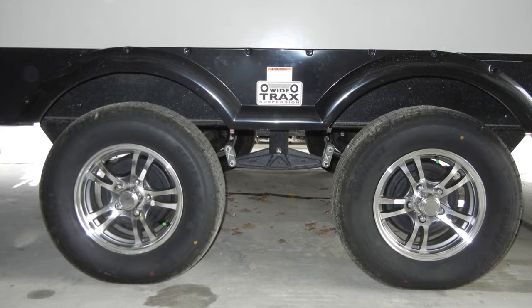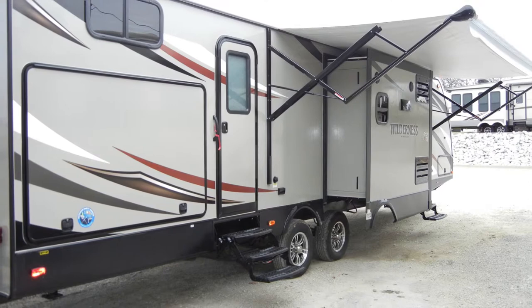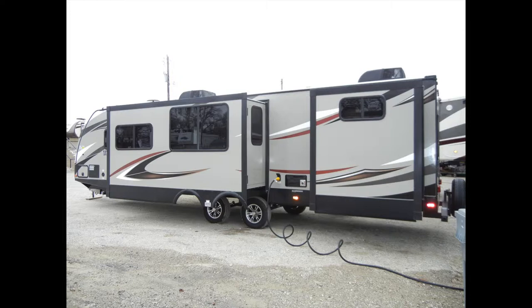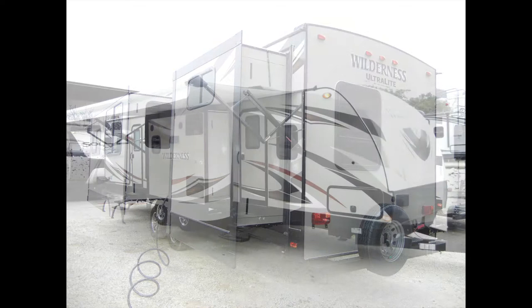The Wilderness 3250BS plumbing includes a 6-gallon DSI gas-electric water heater, two 20-pound propane tanks with auto changeover and cover, a 36-gallon freshwater tank, a 37-gallon graywater tank, and a 37-gallon blackwater tank with tank flush, all protected in the enclosed heated underbelly.